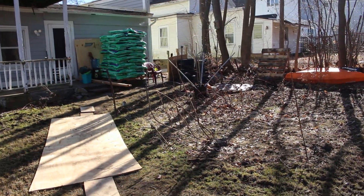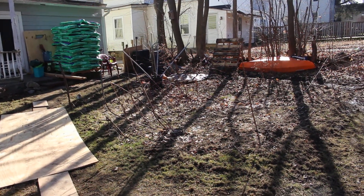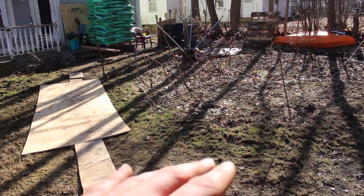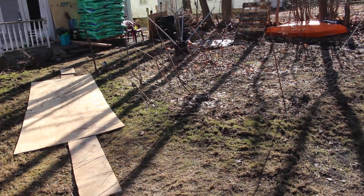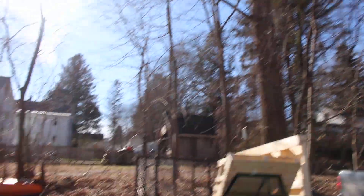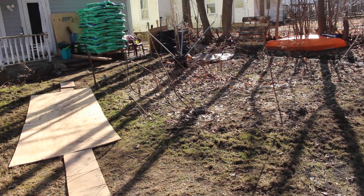Stay tuned to see how the apartment-stead garden progresses through the 2024 season. This is just my little apartment garden — it gets a lot of shade in the summertime, so just experimenting with what can grow really well in the shade.